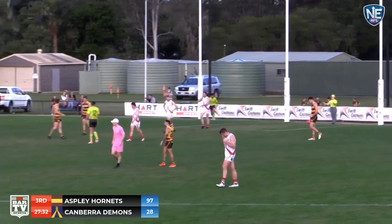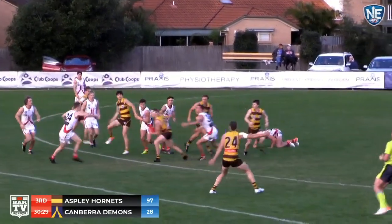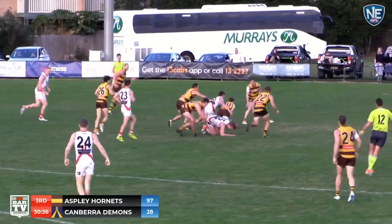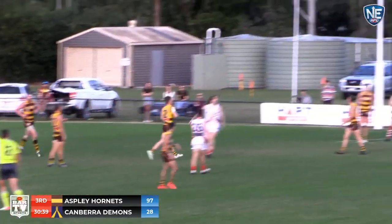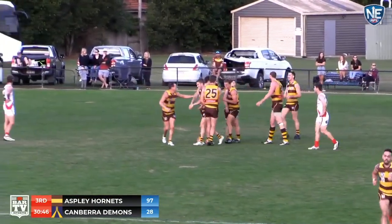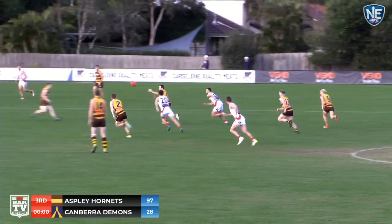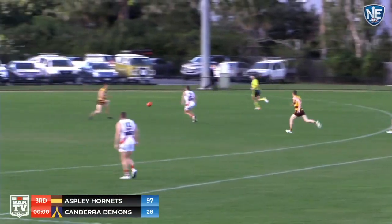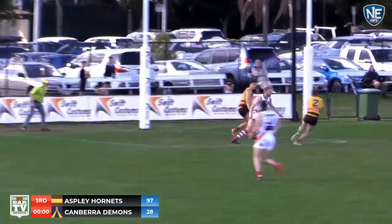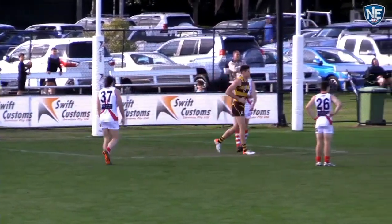Ball spills to centre-half forward, Aspley still applying the pressure. Bolch to Castledon — weaves through traffic. Henderson tries to get it to Nellis. Good spoil from Martin at the back though. Umpire has called advantage — Jordan Hayden takes the kick and that is a goal. There was a free kick called — the umpire waving it forward. Good smothering effort from Castledon, lands in the hands of Payne. Castledon's the target on the left foot, top of the square. Freeman's going to get it off Hayden — Jono Freeman kicks his third goal.